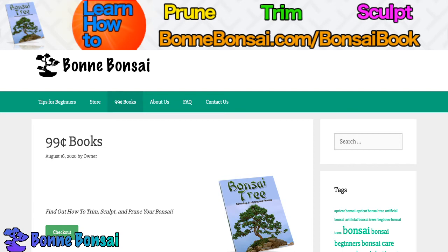Bonsai can be found today from a number of different sources such as a local nursery, garden center, and some grocery stores. More and more people today, however, are enjoying the benefits and convenience of buying on the internet.